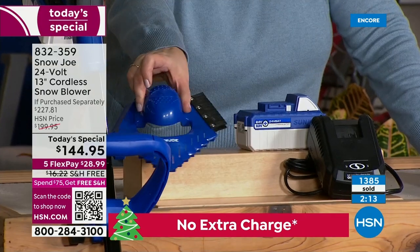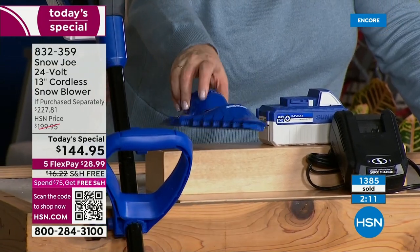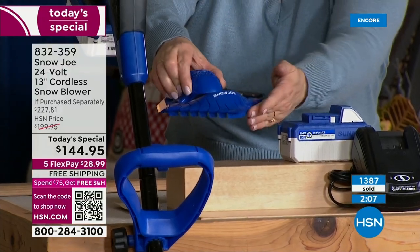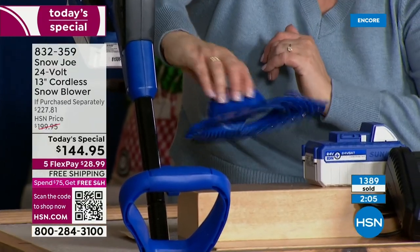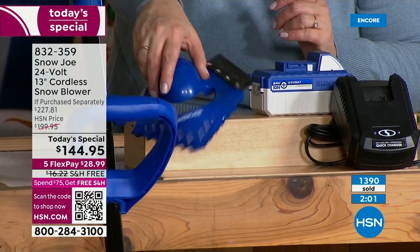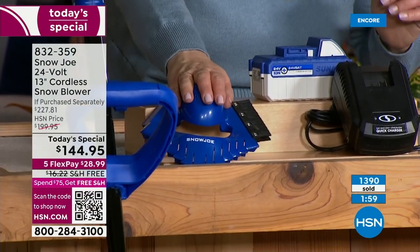You're also getting a cool little ice dozer, which is four-sided. It will destroy that ice and scrape it. Four sides to get the job done — whether it's on a window or a windshield, you can keep it in your car. A multi-purpose tool — that's an extra worth throwing in.